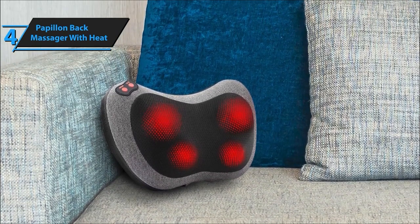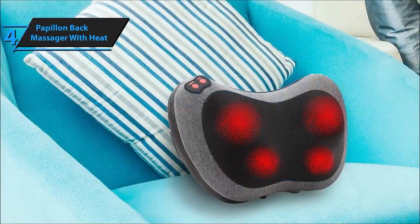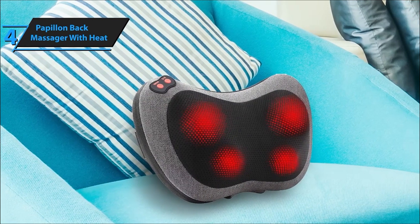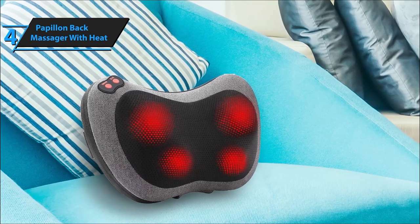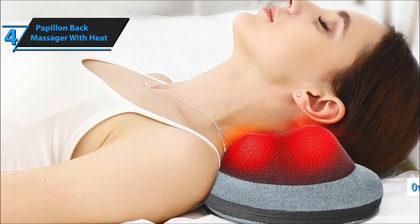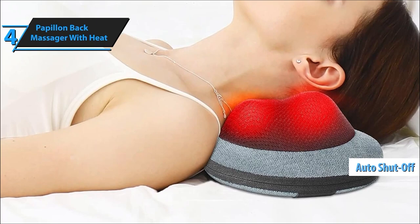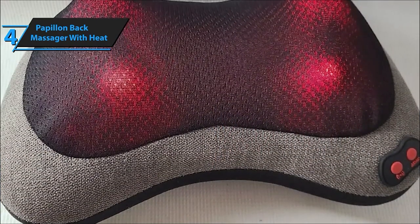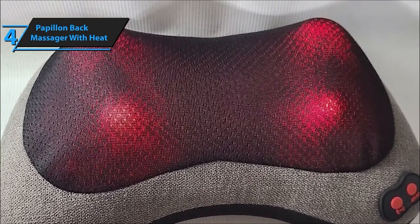Comfort and safety are top priorities with the Papillon Shiatsu Back and Neck Massager. Its high-quality fabric design not only feels soft and skin-friendly but also emanates a more pleasant scent. And worry not about safety, as it comes with overheat protection and an auto-shut-off feature after 15 minutes for peace of mind during use. Papillon stands by its product and customers — equipped with both AC and car adapters, this massager is perfect for home, office, or on-the-go use, with reliable after-sales service for any quality-related issues.